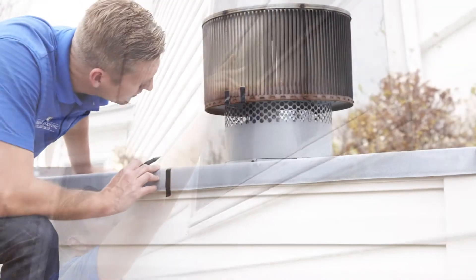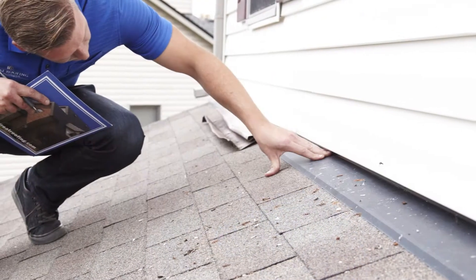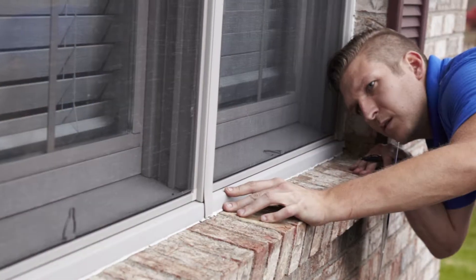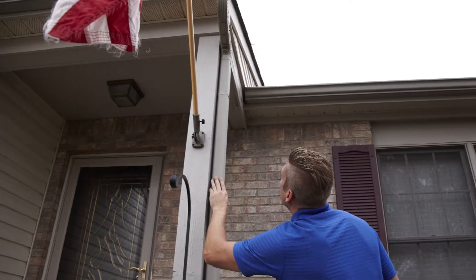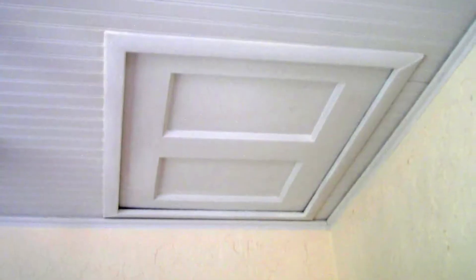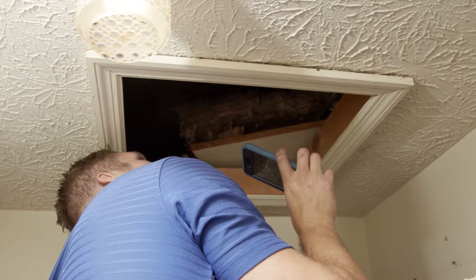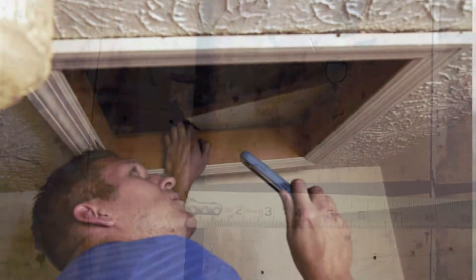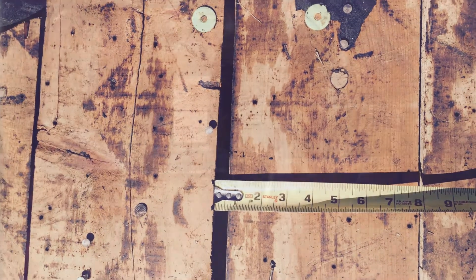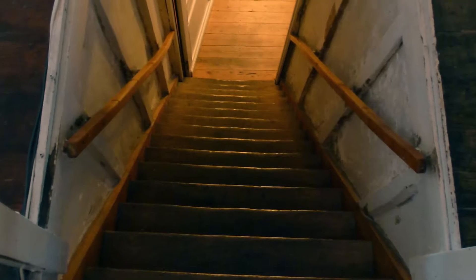After completion of their thorough exterior inspection, please let your project manager know if you have noticed any leaks or interior issues. The final portion of our inspection is a look in your attic. A thorough inspection of the attic is the simplest way to find issues with decking, such as rotting, improper spacing, mold, improper insulation, or ventilation issues.